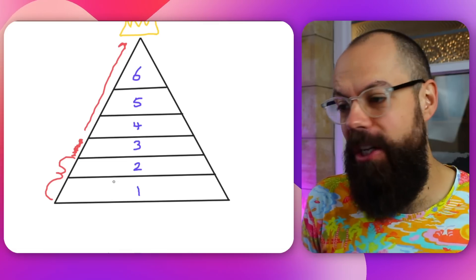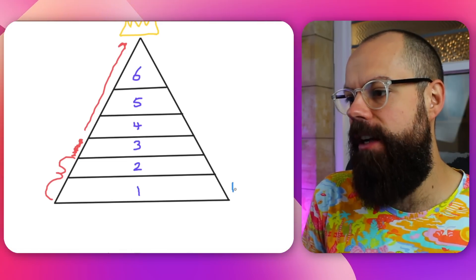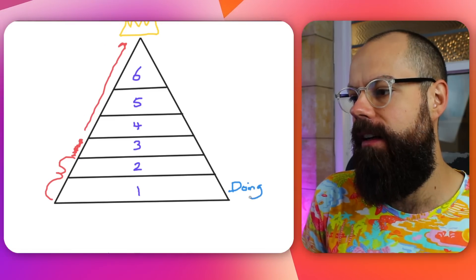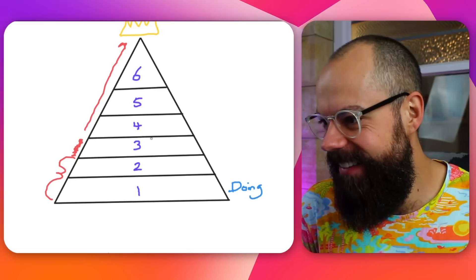The first skill that you need to know about is what I call the doing skill. It's the doing skill.